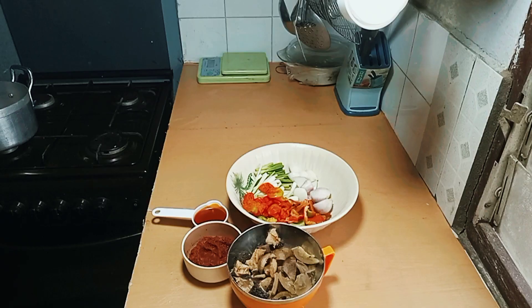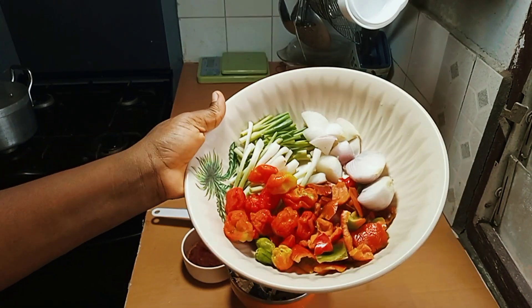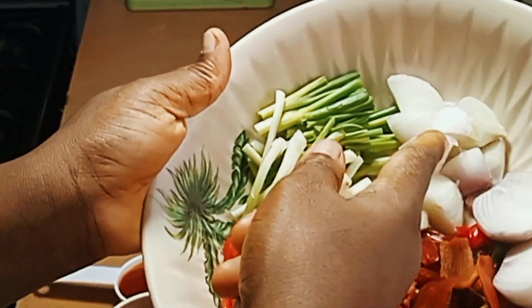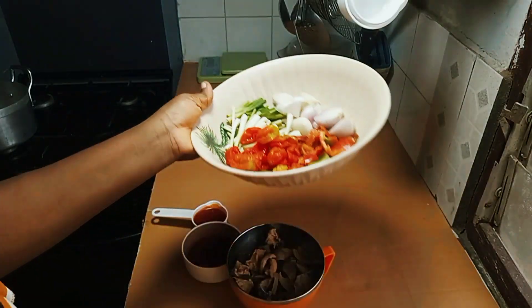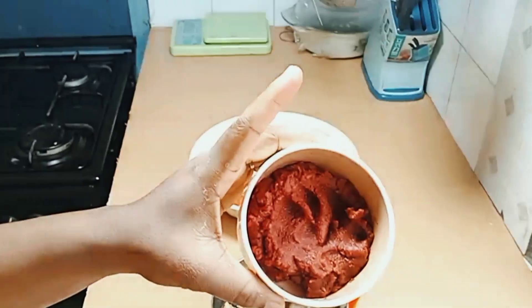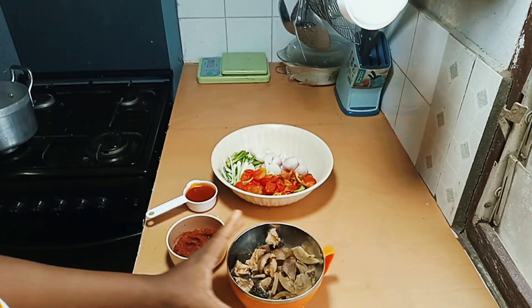So this is the kitchen — my ingredients are properly arranged. These are my peppers: bell peppers, scotch bonnet peppers, spring onion, and onions. This is what I'll be using to do the magic. Today I'm using red oil instead of vegetable oil, and this is my tomato puree — two tomato purees.